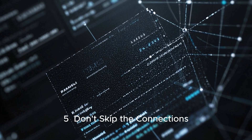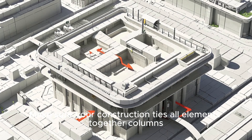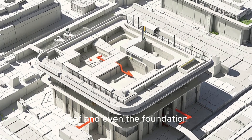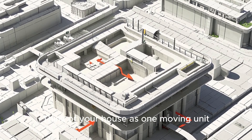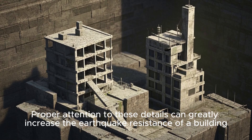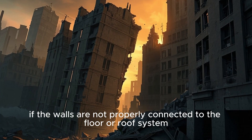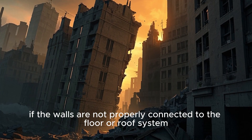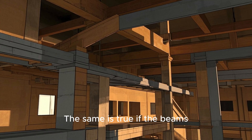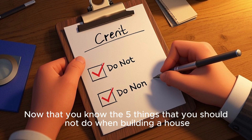Number 5: Don't Skip the Connections. In many local builds, slab-to-wall or wall-to-beam connections are weak. Make sure your construction ties all elements together — columns, beams, walls, roof, and even the foundation. Think of your house as one moving unit. Structural damage often occurs at the joints or connection details of a structure, and proper attention to these details can greatly increase earthquake resistance. If walls are not properly connected to the floor or roof system, they may collapse or shift during an earthquake. The same is true if beams, columns, and other structural members are not properly connected.